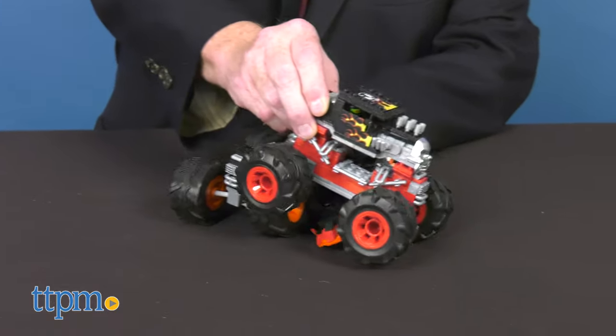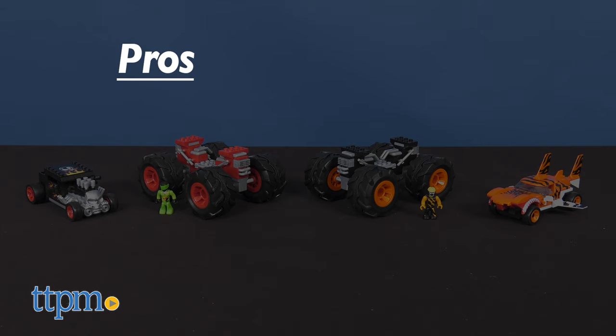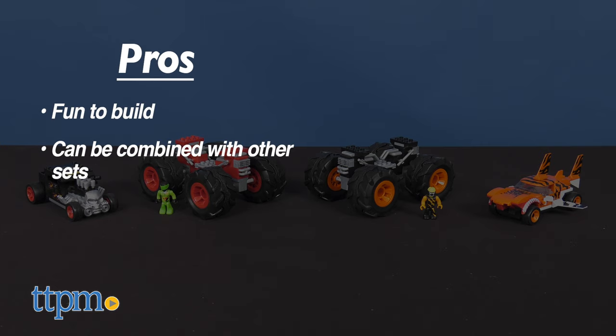What do you think of these building sets from Mega Construx? Let us know in the comments below. To recap, the monster trucks are fun to build. These sets can be combined with other Mega Construx sets for additional building fun, and kids will love creating other monster trucks while using their imagination.